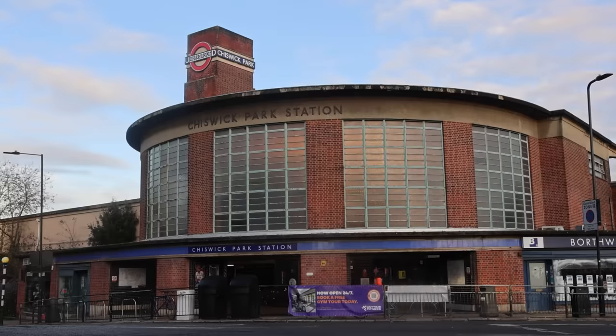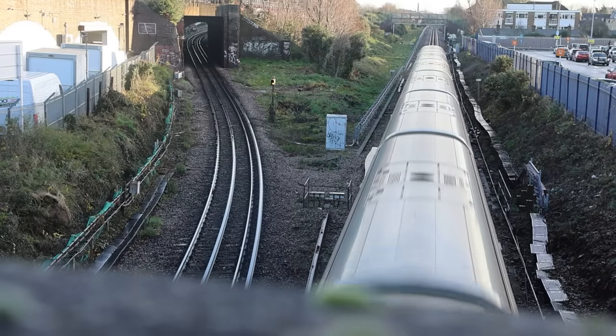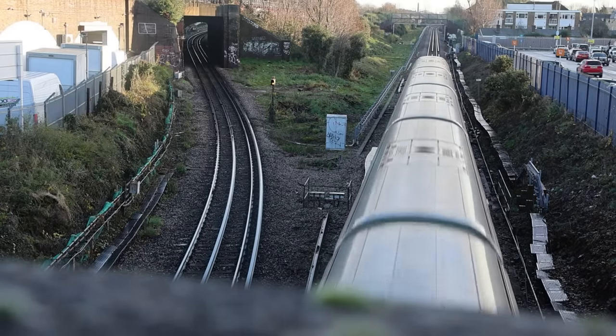And whilst you're grabbing that photo from the bridge, note that it's over the District Line branch that rumbles on down to Richmond. Those tracks pass by this close but don't actually call at Chiswick Park Station.